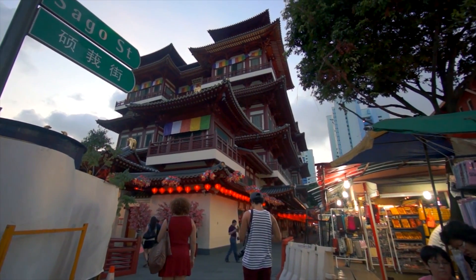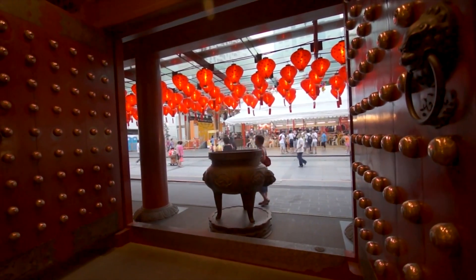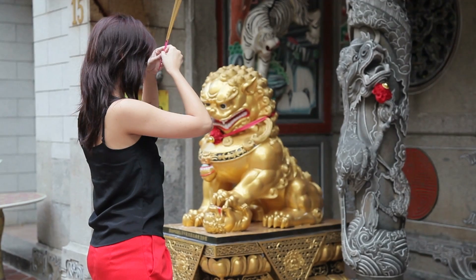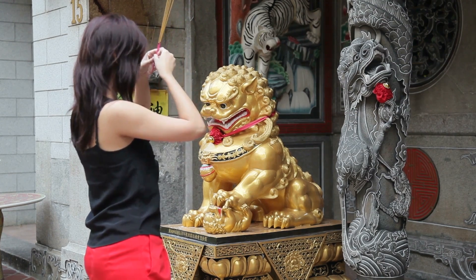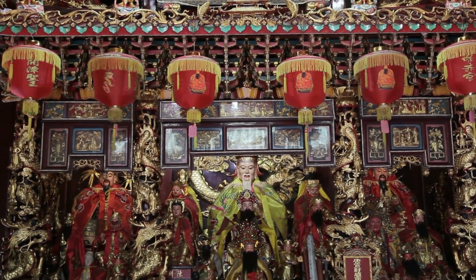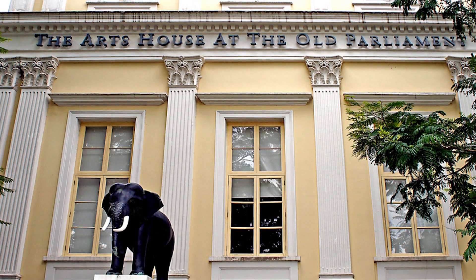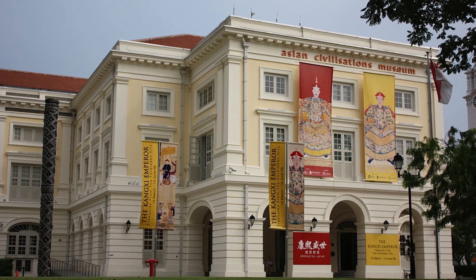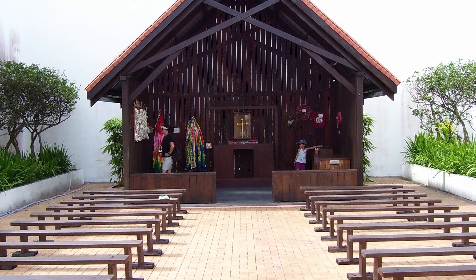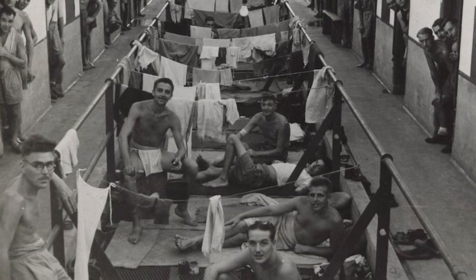Set your sights on the historical structures resting within the modern city. The old Chinese buildings in Chinatown, the Muslim characteristic of Kampong Glam, and Little India's District are still popular among tourists. Also known for their history are the Chimes, Dalhousie Obelisk, Merlian Park, Old Parliament House, National Museum, Asian Civilizations Museum, and World War II sites like Battle Box, Changi Chapel and Museum, Fort Soloso, and Kranjiwar Memorial.